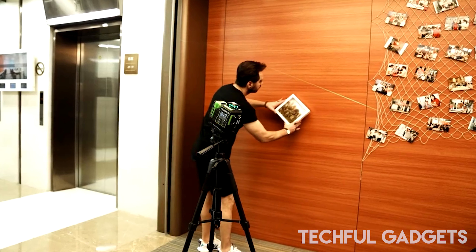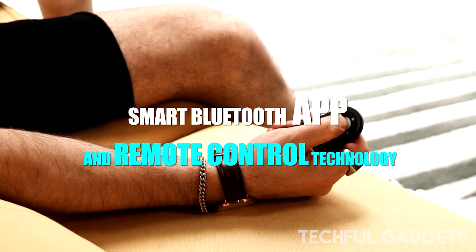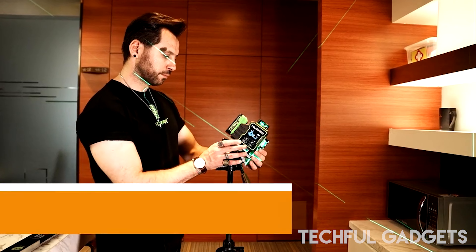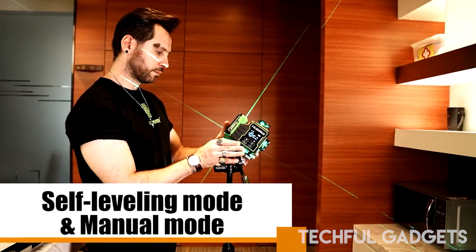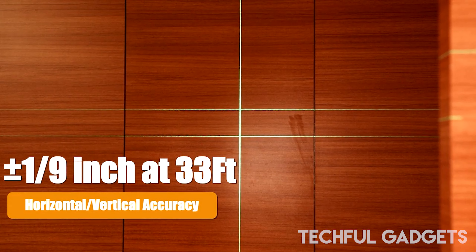Three movable speeds are available for Hupar's laser line: 0.06 revolutions per minute, 0.3 revolutions per minute, and 1.6 revolutions per minute. To help with measurement accuracy, the machine's speed can be changed based on how far away an object is.